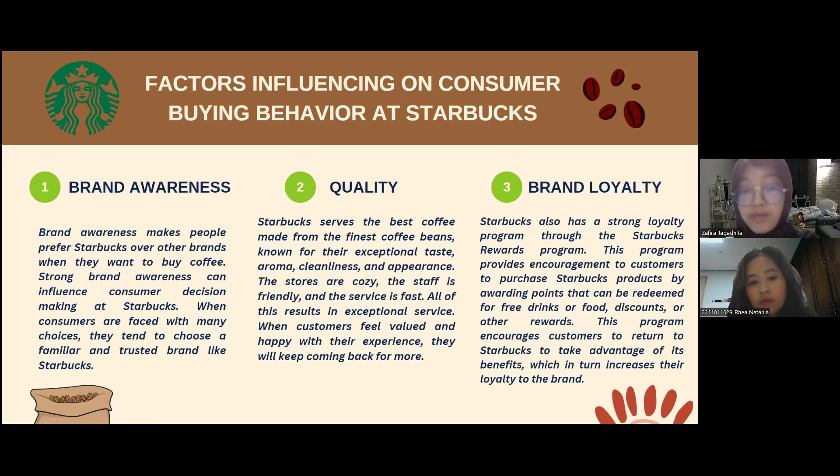The second factor is quality. Starbucks serves the best coffee made from the finest coffee beans, known for exceptional taste, aroma, cleanliness, and appearance. The stores are cozy, the staff is friendly, and the service is fast. All of this results in exceptional service. When customers feel valued and happy with their experience, they will keep coming back for more.